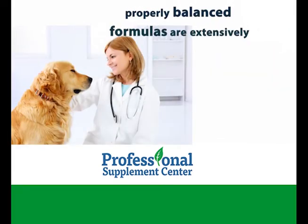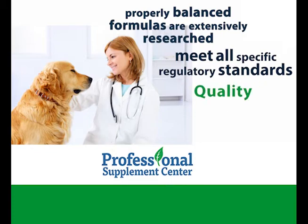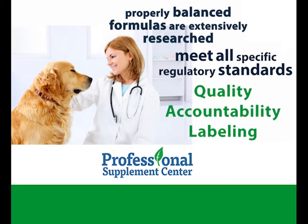Their complete and properly balanced formulas are extensively researched and meet all specific regulatory standards for quality, accountability, and labeling.